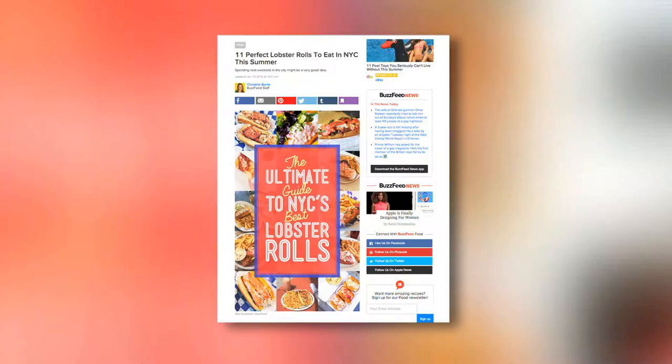Few foods say summer more than some tasty lobster, so today we're meeting up with our friends at BuzzFeed to find out what some of this summer's must-try lobster rolls are. We asked how they selected the lobster rolls that made their list — they have a lot of employees at BuzzFeed and everybody has a lot of opinions, so they asked people what their favorites were and these are the ones that came out on top.